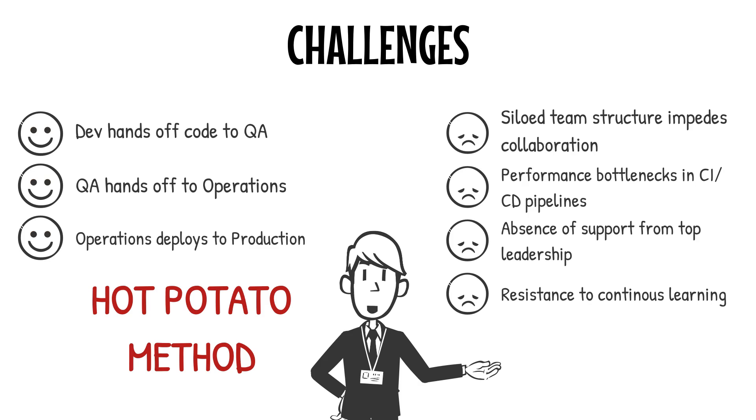The consequences are serious. Bugs slip into production. Rollbacks waste valuable time. Customer trust erodes. And worst of all, your team morale takes a massive hit. When release management is chaotic, everyone feels the stress.